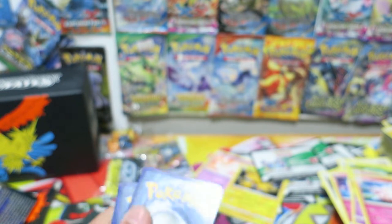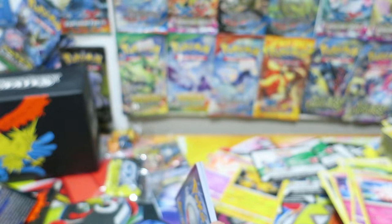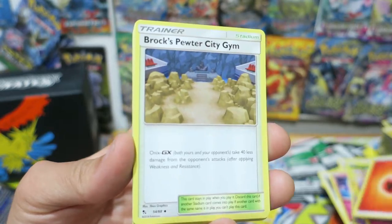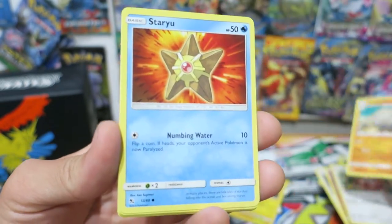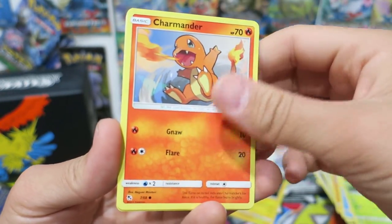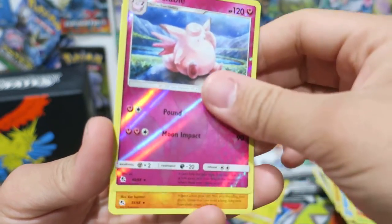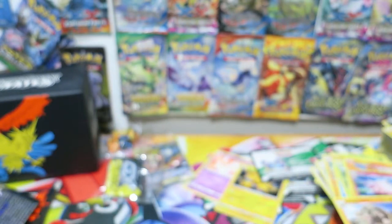I do plan to try to go for my 2020 World's invite that will be in London next summer — it's never too early to start planning. We have a Fire Energy, a Brock's Pewter City Gym, another Chansey, Graveler, Staryu, Ekans, another Caterpie, another Paras, another Charmander — really cool looking Charmander, I'm actually a huge fan of that Charmander. Reverse Holo Clefable, and our last card is a Golem.